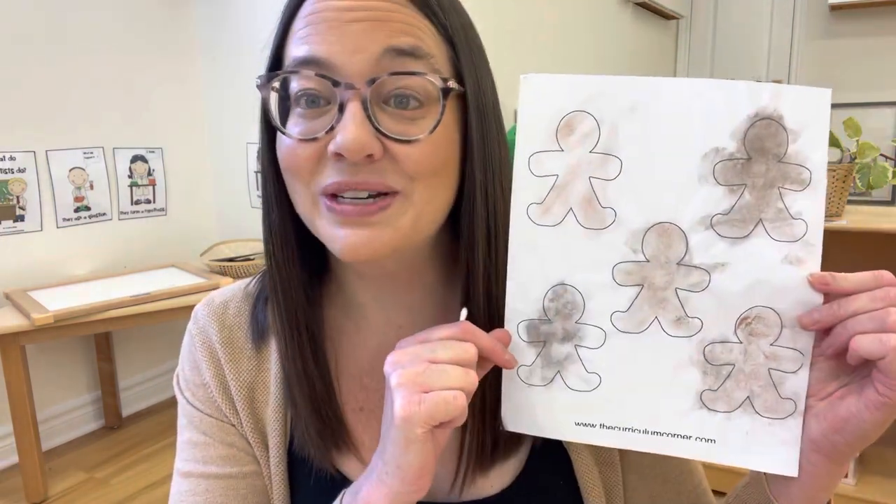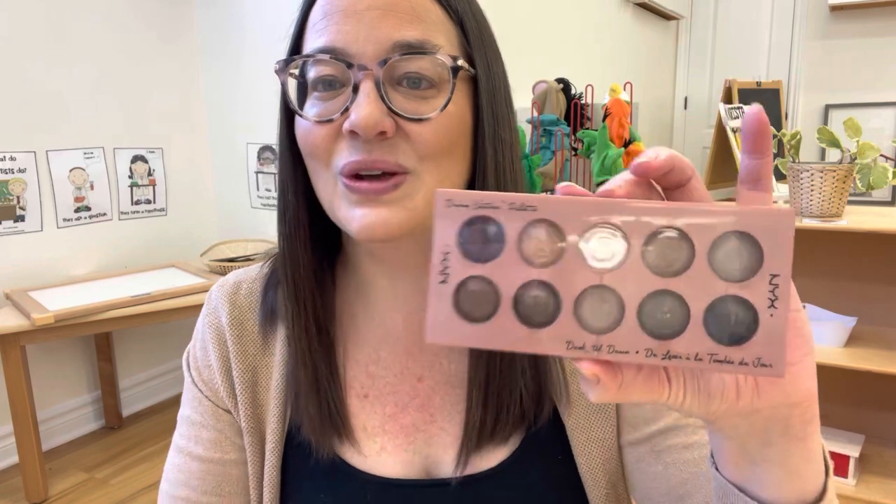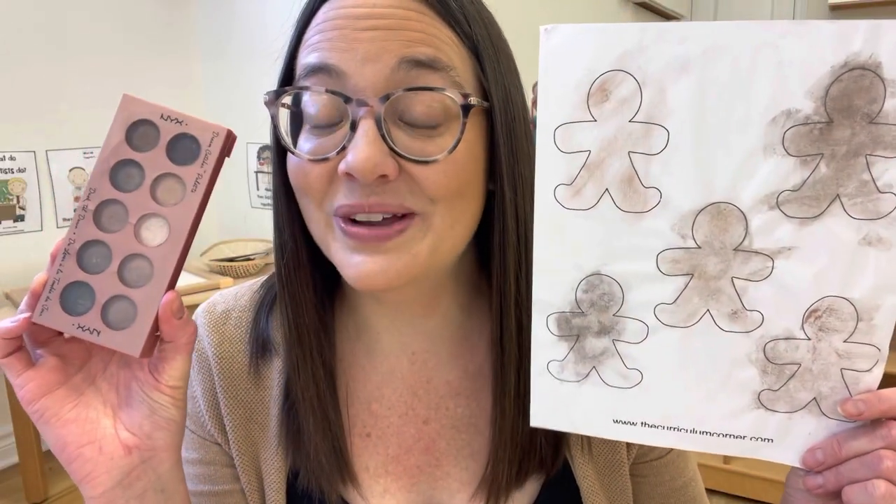Another really simple art activity — I got this printable off of curriculumcorner.com, and a few years ago my daughter was getting rid of a makeup palette, and I thought that's a perfect activity for us to explore shades of color, especially when it comes to skin colors. I just give them some Q-tips and then the children can experiment with some new art mediums and also be exposed to diverse colors.